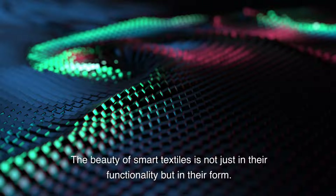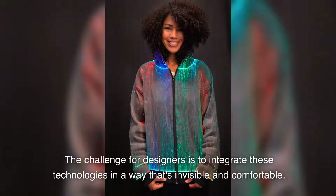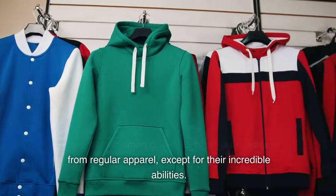The beauty of smart textiles is not just in their functionality but in their form. The challenge for designers is to integrate these technologies in a way that's invisible and comfortable. The goal is for smart clothes to be indistinguishable from regular apparel.